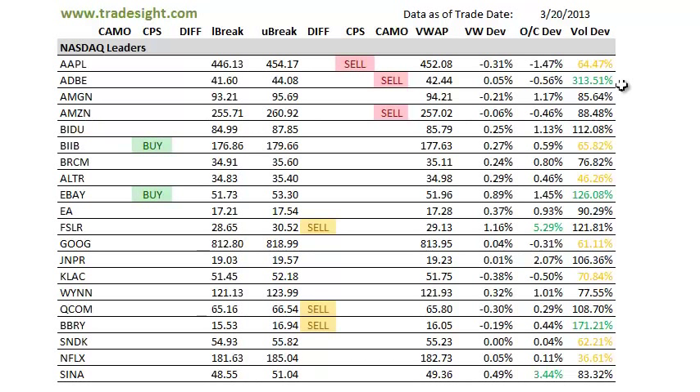A lot of volume in Adobe and we have a camouflage sell signal in there that did close below the open by a good half of a percent. So definitely keep an eye on that, especially with the post-market news here with Oracle affecting things and gapping down so sharply.